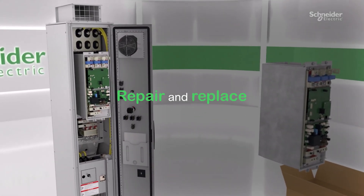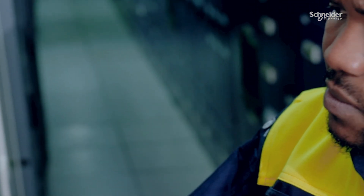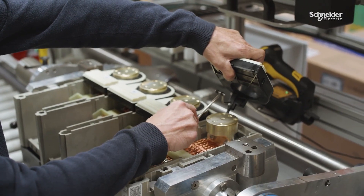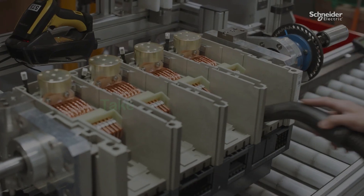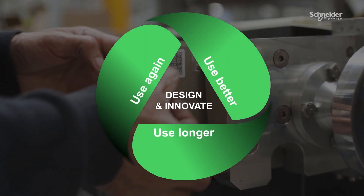Repair and replace instead of discarding things that are old and broken. With maintenance and retrofit services, let's make usage last longer. Through take-back for refurbishing, harvesting, spares and recycling, we can use materials again.